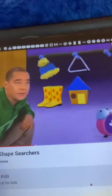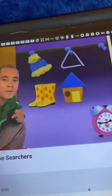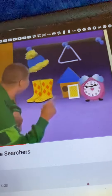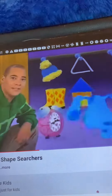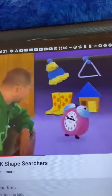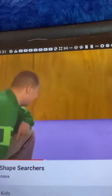Oh yeah, that little door right there is shaped like a rectangle, right? Blue, you know you are so good at this! Hey, that's what shape-searchers are for. Bye Tickety, well done you!